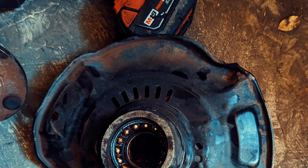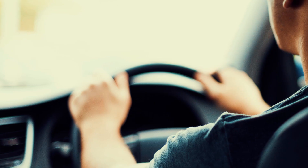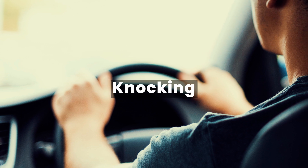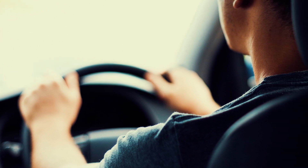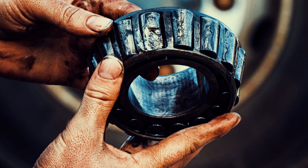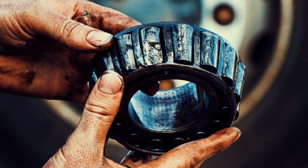Grinding and roaring noises coming from your wheels could be a sign that your wheel bearings are wearing out. If you hear a groaning, rubbing, whirring, knocking, or grinding noise when driving your car, it could mean you have a bad wheel bearing. When a wheel bearing wears out, the balls get damaged or misaligned, causing friction and grinding or roaring noises.